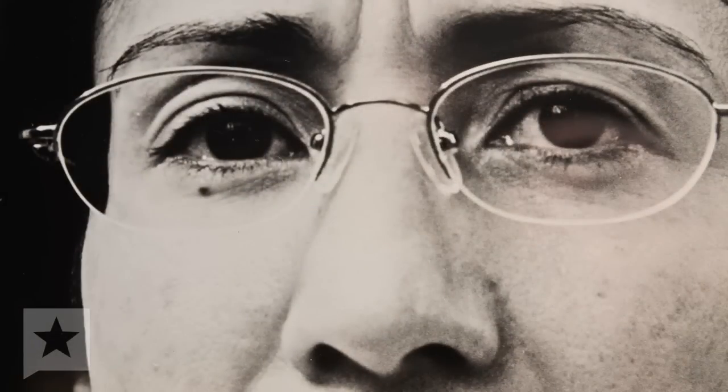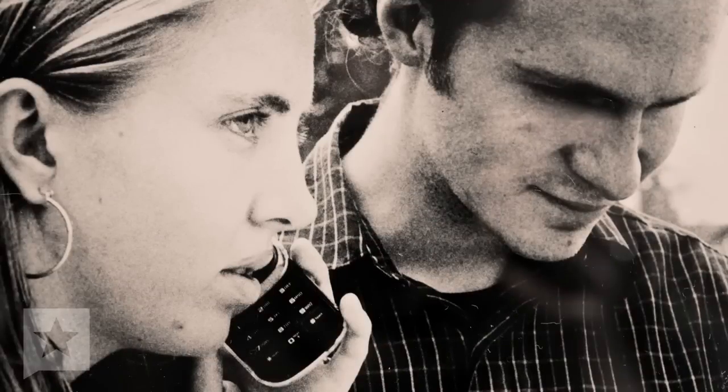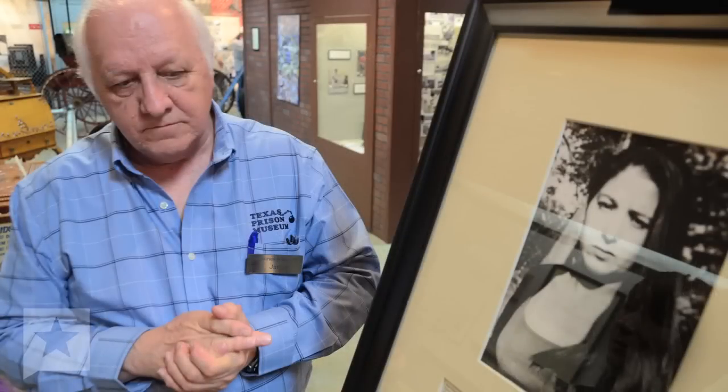The people in these pictures facing us have all had a close family member who was put to death in the execution chamber at the Walls. The people on the other side have had a close family member who was murdered, and the person who murdered their family member has been put to death.